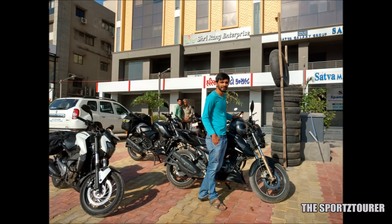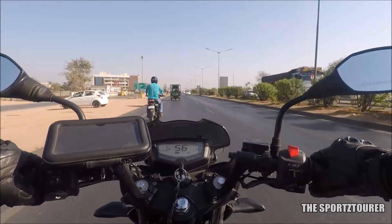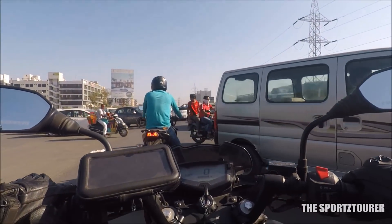Here is Purv, an RTR 200 rider from Ahmedabad city. He came here to meet us and we had a long conversation. Thanks a lot to him for guiding us out of the city, as traffic in Ahmedabad can really get unruly.